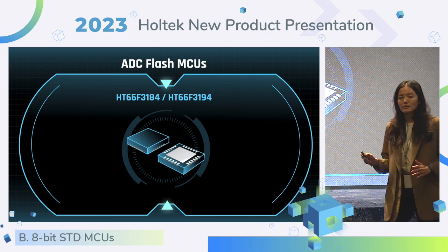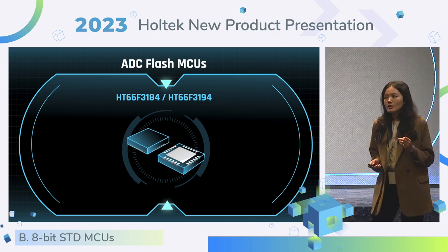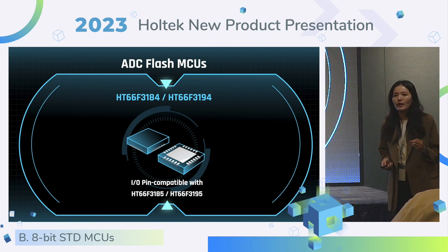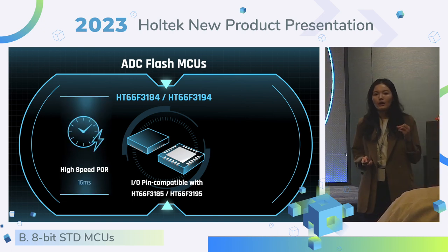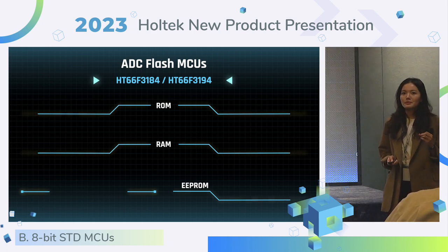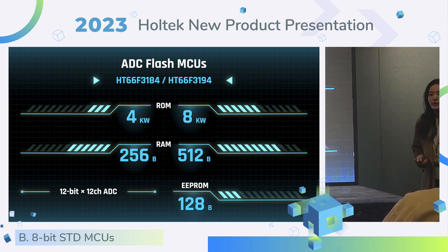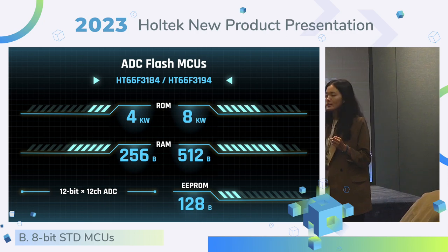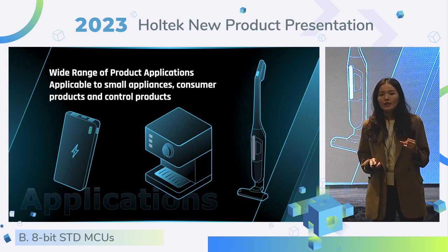In order to meet the needs of end customers, we brought out a new version of the cost-optimized and high-performance ADC Flash MCU. HT66F3184 and 3194 are extension products of the 3185 and 3195, so they are pin-to-pin compatible. Both provide high-speed power-on reset in 16ms and carry a fully adjustable LCD driver. The 3184 and 3194 provide ROM size up to 8KW and RAM size up to 512 bytes with 12-channel ADC. You can apply this MCU to power banks, coffee machines, and vacuum cleaners.